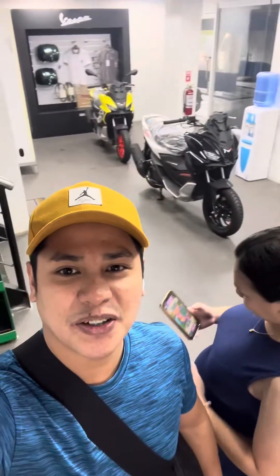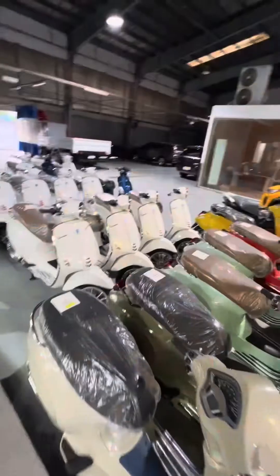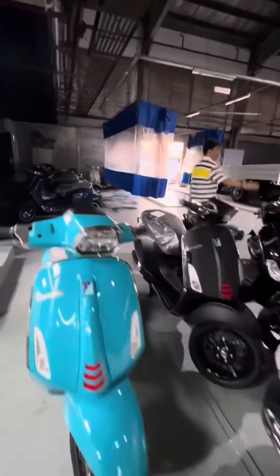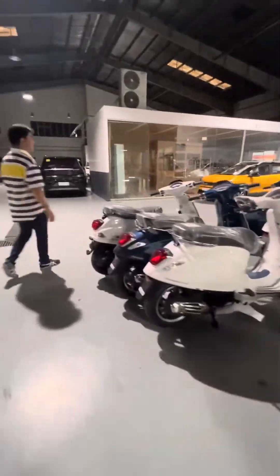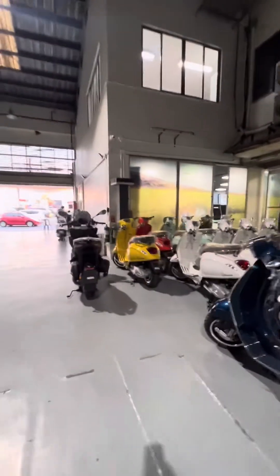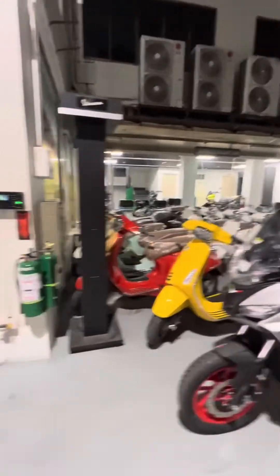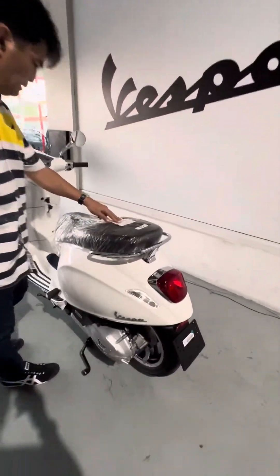Yung mga nag-assist sa atin dito sa Marikina branch ng Vespa. So nandito tayo sa cashier para magbayad. After natin makapagbayad sa cashier, tinour tayo ni Sir Andrew dito sa likod ng kanilang office — kung saan nila nilalagay yung mga stock ng kanilang mga Vespa. Ang ganda rin ng color black. Ang dami nilang bagong dating na units — mga 2020-2023 models. Bukod sa Vespa, meron din silang in-offer na Aprilia — ang ganda, parang ADD yun. So next time yan.